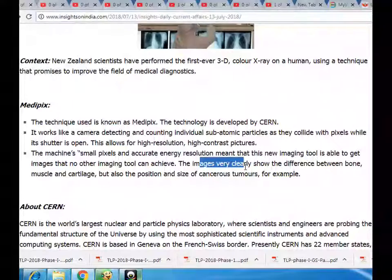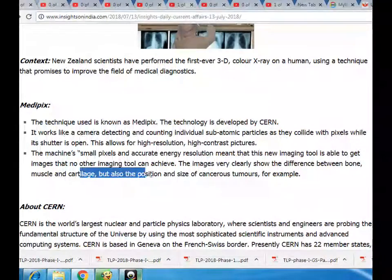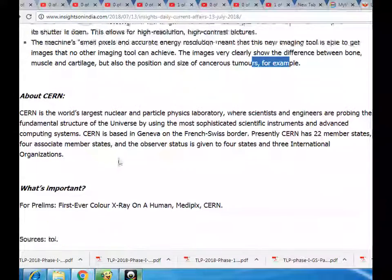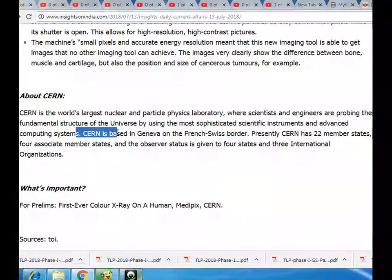The images very clearly show the difference between bone, muscle and cartilage, but also the position and size of cancerous tumors. About CERN: CERN is the world's largest nuclear and particle physics laboratory, where scientists and engineers are probing the fundamental structure of the universe by using the most sophisticated scientific instruments and advanced computing systems. CERN is based in Geneva on the French-Swiss border.